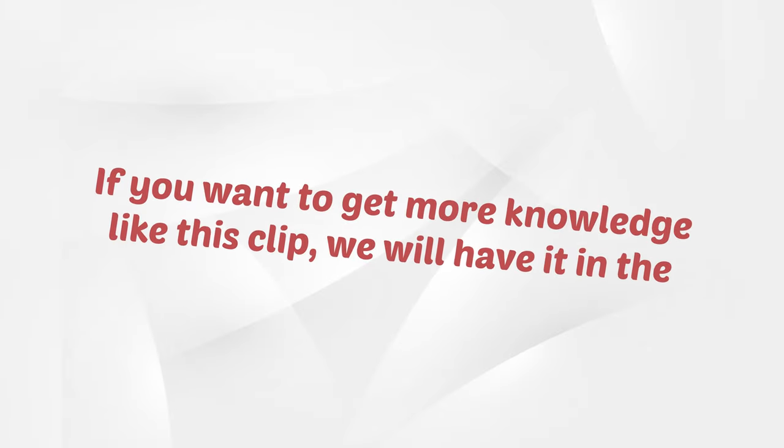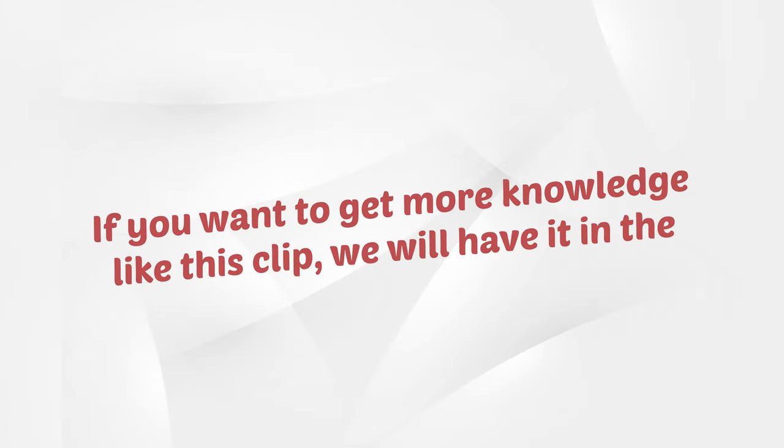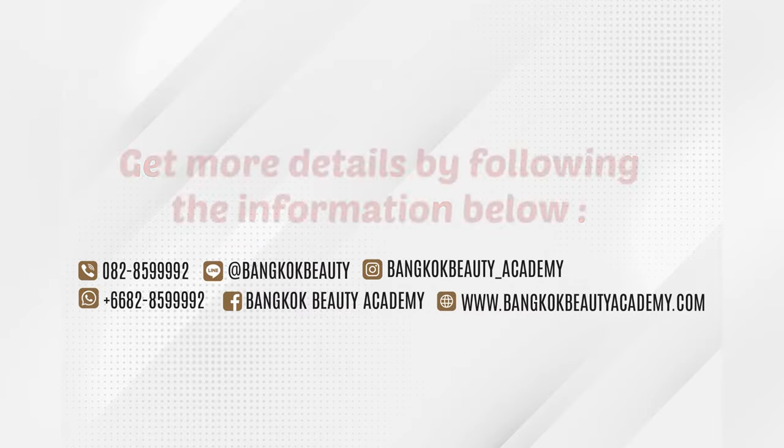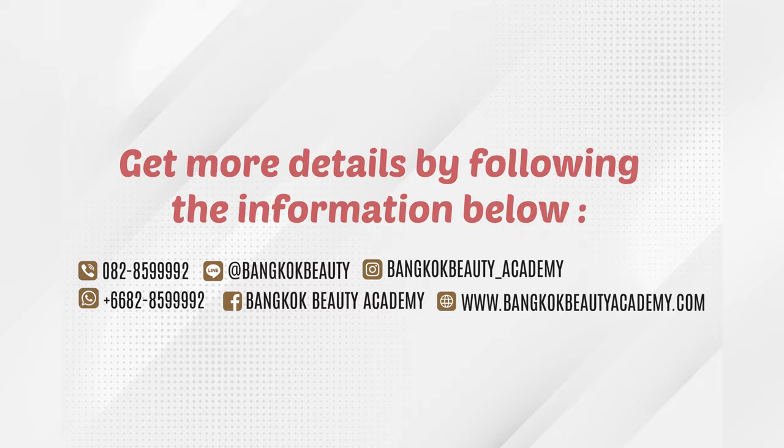If you want to get more knowledge like this, we will have it in the PMU Color Mastery course. Get more details by following the information below. Thank you.